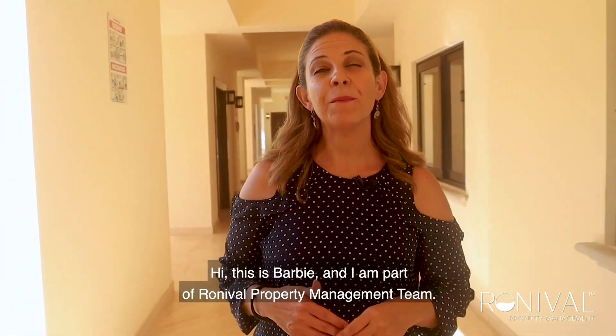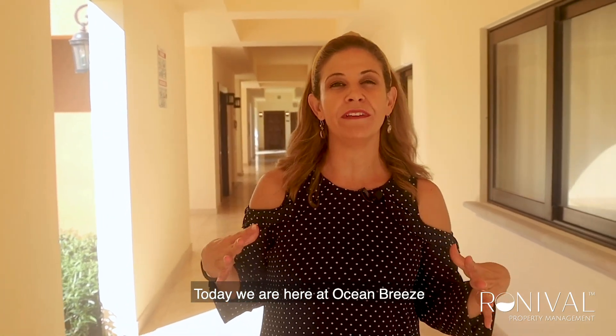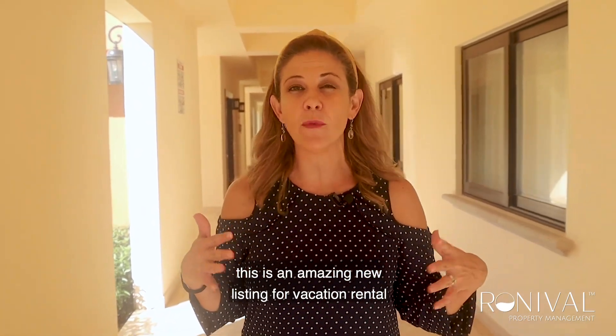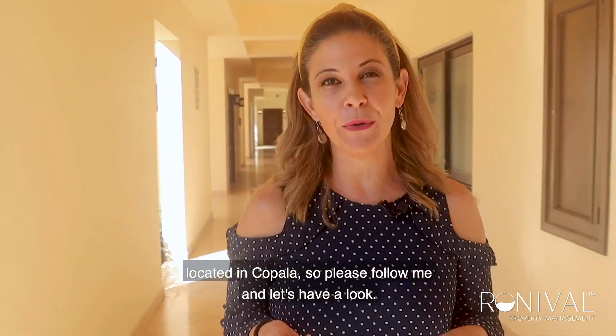Hi, this is Barbie and I am part of Ronyville Property Management Team. Today we are here at Ocean Breeze. This is an amazing new listing for vacation rental located in Copala. Please follow me and let's have a look.